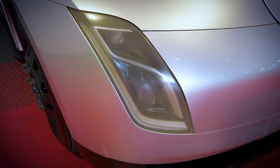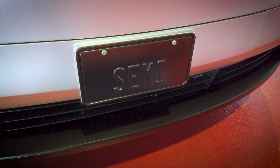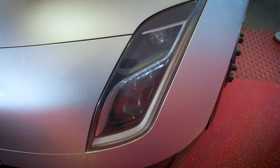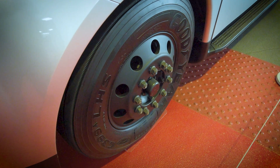Astonishingly, the Semi's aerodynamic design results in a drag coefficient of a mere 0.36, far less than the 0.65 or 0.7 of a traditional semi-truck. Tesla believes its Semi will deliver a substantial reduction in the cost of cargo transport, potentially saving owners up to $200,000 within their first three years of ownership. And it offers a chance for Tesla to further its climate-focused mission while capturing a new market.